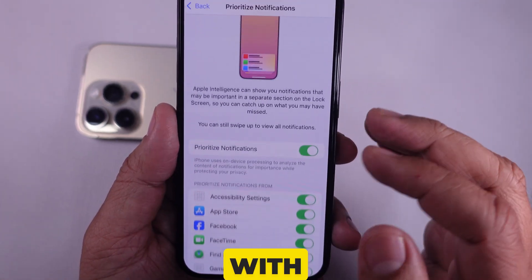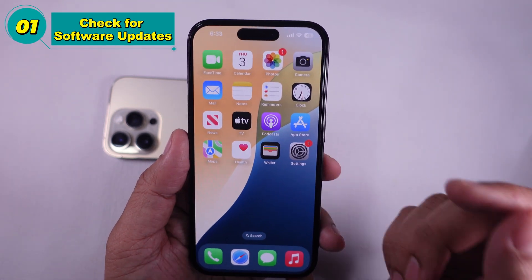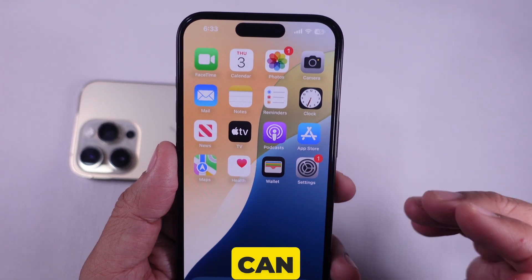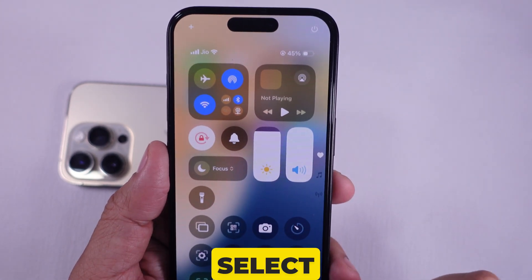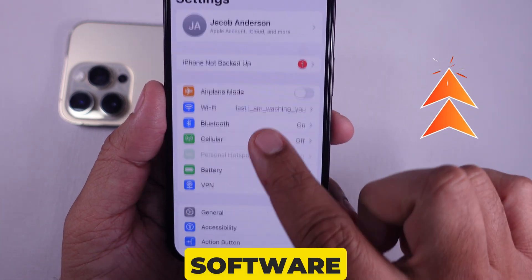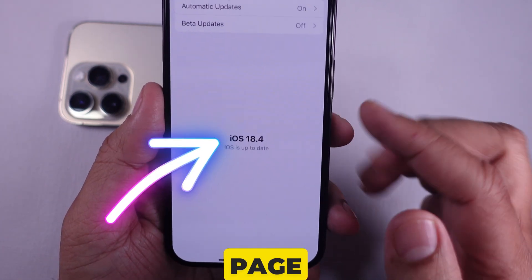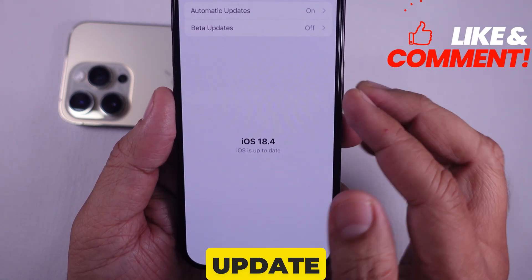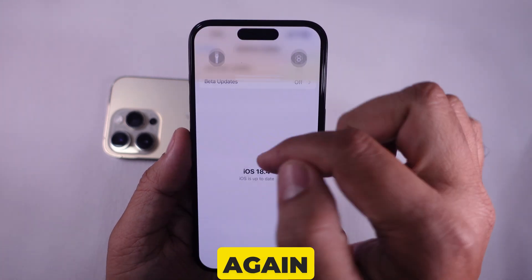Now let's start with solutions. Solution 1 is to check for software updates. This is necessary as the latest iOS update can often resolve minor glitches. Go to the Settings app, select General, and tap on Software Update. On this page, wait for a few seconds until the page checks for software updates. If your iPhone has a pending update, please install it.